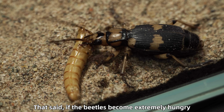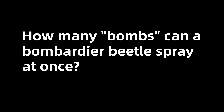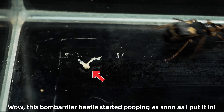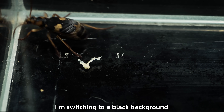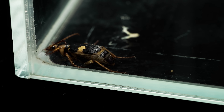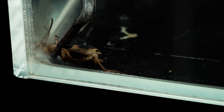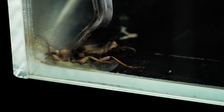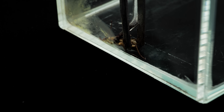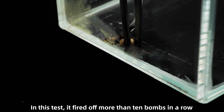That said, if the beetles become extremely hungry, they might go after bugs they'd normally ignore. How many bombs can a bombardier beetle spray at once? This bombardier beetle started pooping as soon as I put it in. To get a better look at how its bomb works, I'm switching to a black background. In this test, I fired off more than 10 bombs in a row — absolutely amazing!